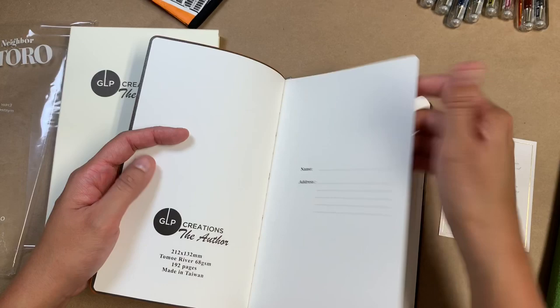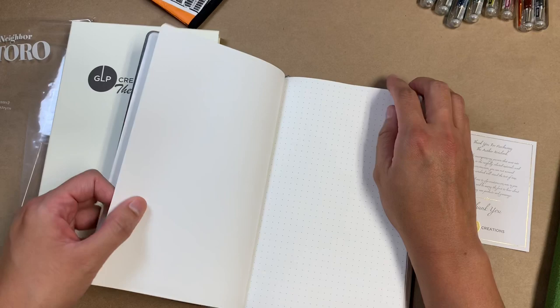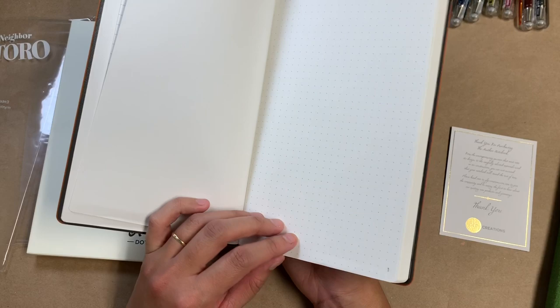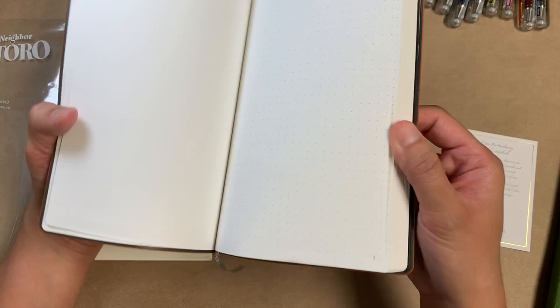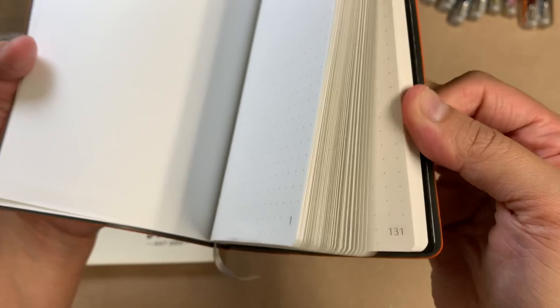It comes with a thank you card and it has an index or contents section in the front. I got the dot grid version because of course. It does come in lined and blank as well, I believe. It has an awesome dot grid — really tiny dots in a really nice shade of gray, so it's not very intrusive. And all of the pages are numbered, which is a really nice touch.